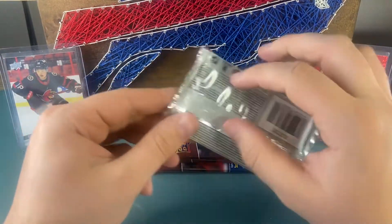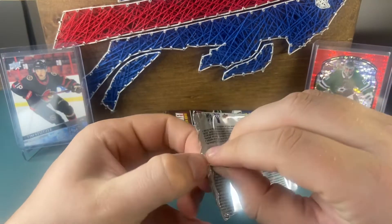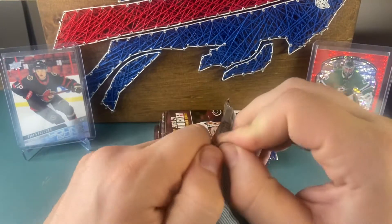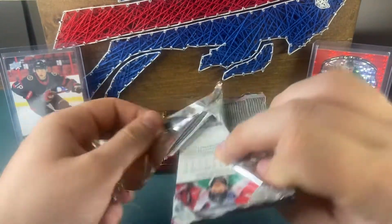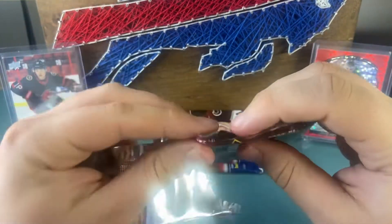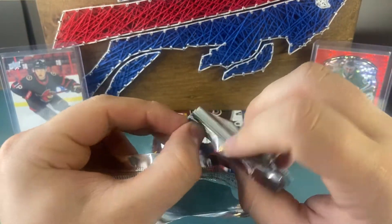Alright, halfway through — four packs to go. We got a cool Young Guns Retro so far. Cal Foote's not a bad hit, not the top of them, but I'll take it. Hopefully we can get some more here.